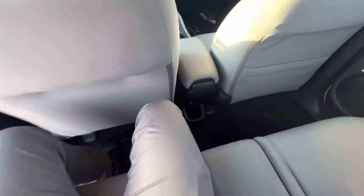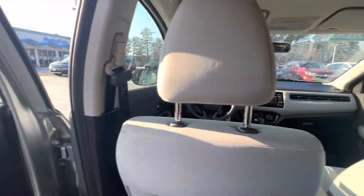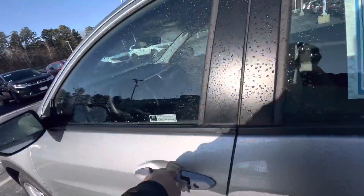Very comfortable, lots of room back here. This HRV is finished in gray cloth seats. Now let's take a look inside at the driver's seat.